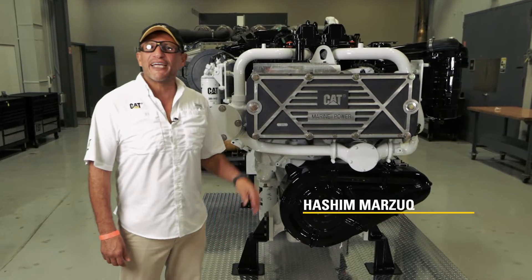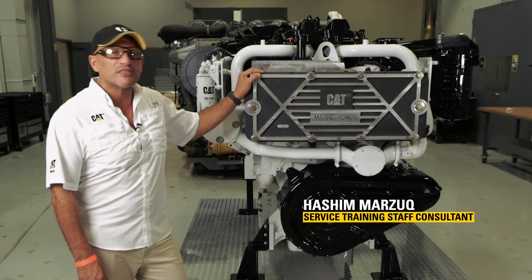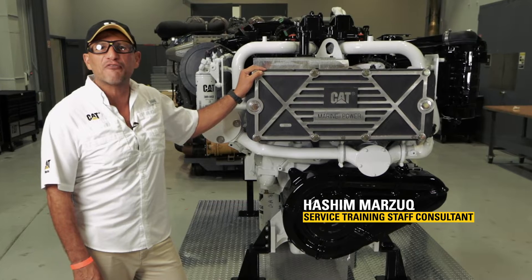Hello, welcome to Caterpillar Miami Lakes Learning Center. I would like to talk to you about our new C32B high-performance marine engine.